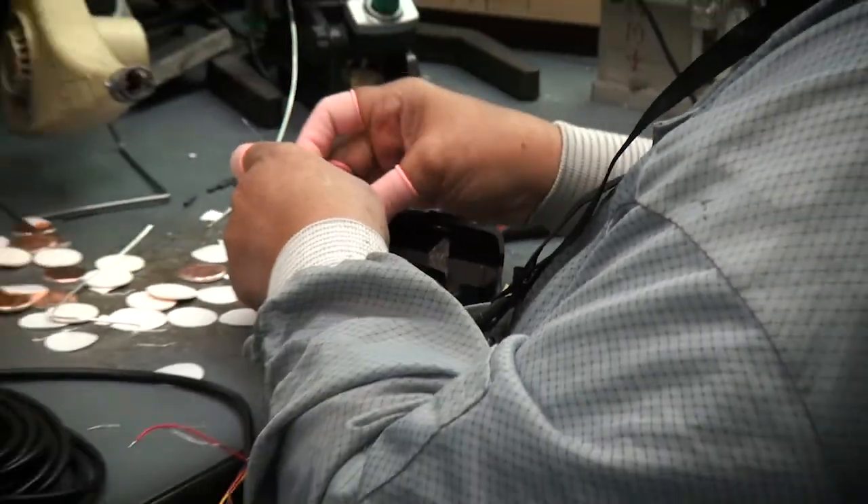Here we are in beautiful Eufaula, Alabama at the Humminbird facility with Josh Allgood, Production Manager for Humminbird. Josh is going to give us the ten-cent tour as to what they do here — building the unit from start to finish and out the door.